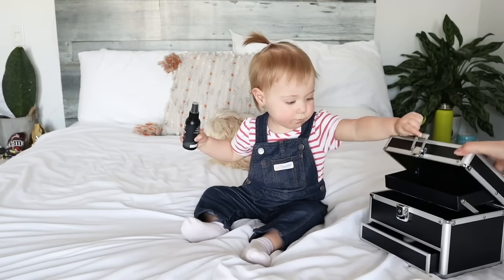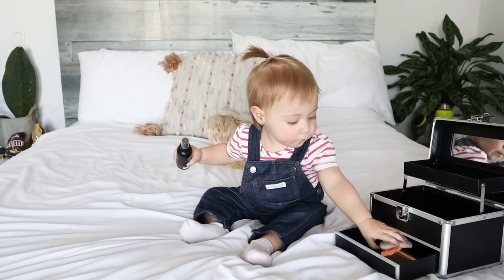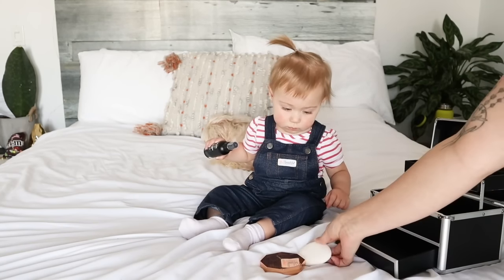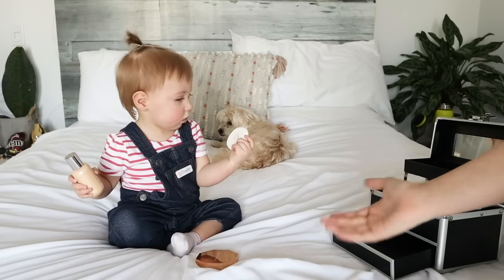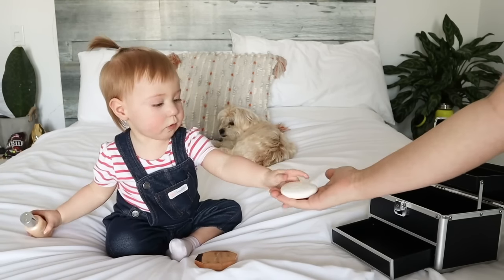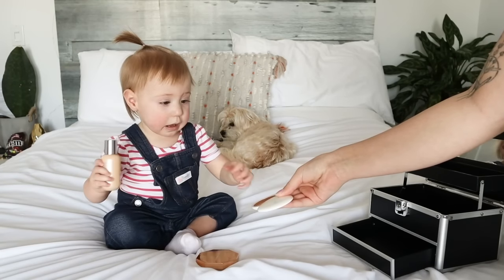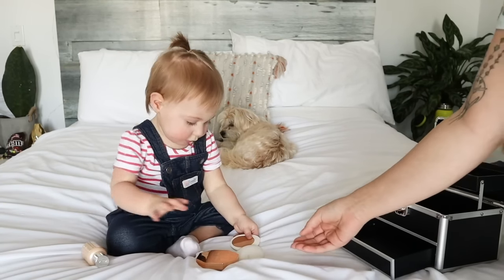Now for bronzer, I have the Fenty Beauty In The Sun or the Lila B bronzer. She likes that one. That one's my favorite too.